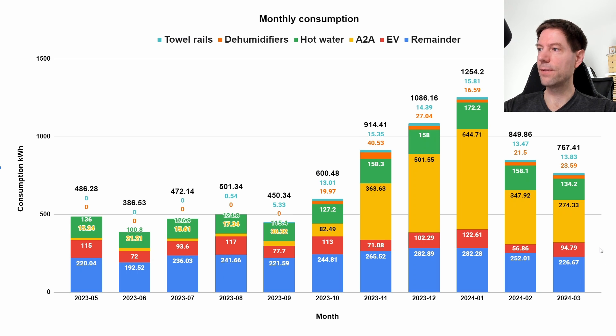94 kilowatt hours for our EV, which is a little bit more than the previous month but in line with most of the months before that. 274 kilowatt hours for the heating. 134 kilowatt hours for the hot water. 23.6 kilowatt hours for the dehumidifiers, and 13.8 kilowatt hours for the towel rails, giving a total of 767 kilowatt hours.